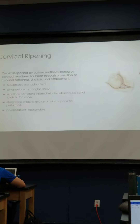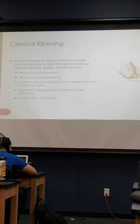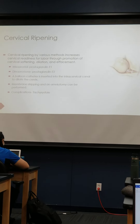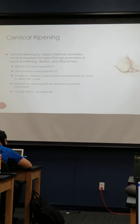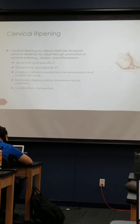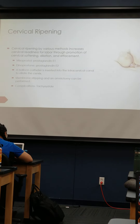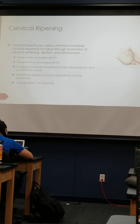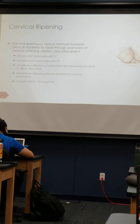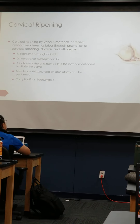For patients being induced, we have different medications and devices to help the patient dilate through cervical ripening. These medications promote cervical softening, dilation, and effacement. An adverse effect of prostaglandins is tachysystole — more than five contractions in a ten-minute period is considered tachysystole, meaning they're contracting too much. So when we do cervical ripening, we need to be cautious about when we give another dose of this medication.